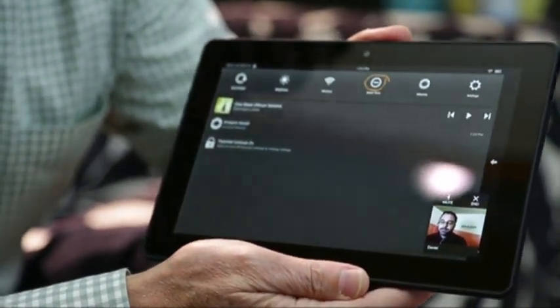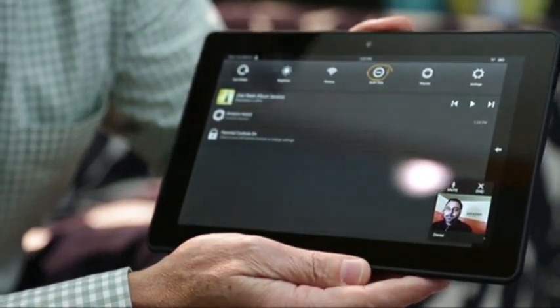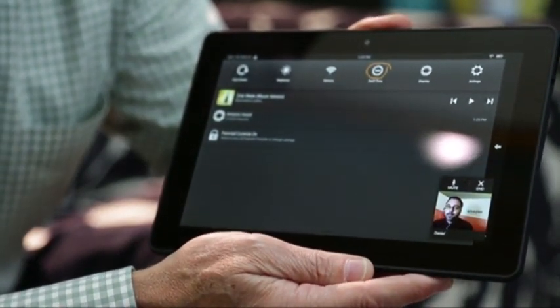So Mayday is available all of the time to help people find features or settings or discover new things about the Kindle Fire HDX.